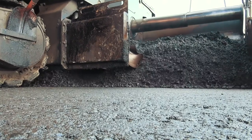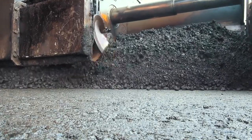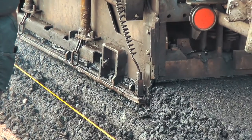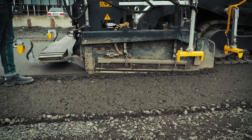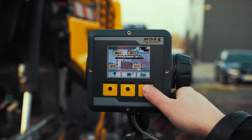You have to match your cycle times with the trucks coming in, matching paver speed to the amount of trucks you have, and also making sure that you have proper roller capacity to keep up with the trucks and the plant — that would be one of the main reasons for wanting to keep optimal production going.